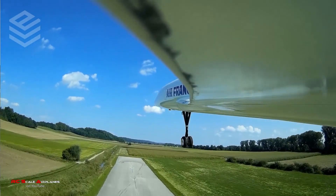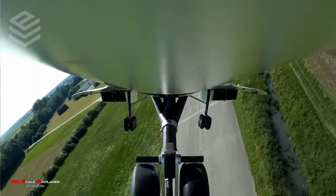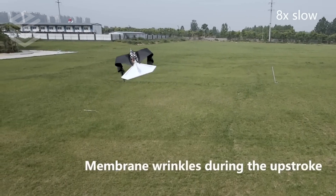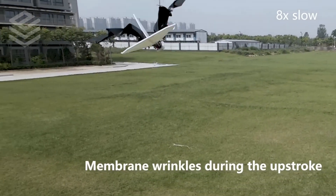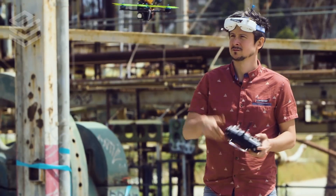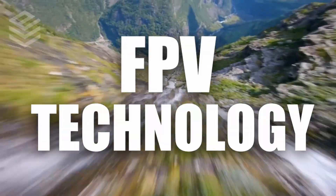Thanks to the skilled engineers and technicians that work on these planes, developments in aeronautic design and technology continue to speed ahead. The practice has expanded to include other types of aircraft as well, such as helicopters, gliders, and even drones. Speaking of drones, have you ever heard of FPV technology?